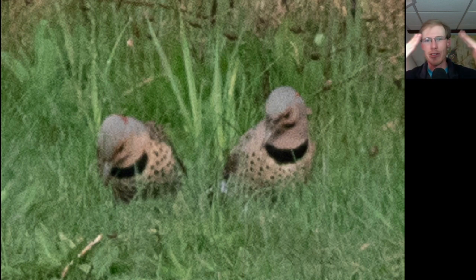They do that and then they freeze for a few seconds and then they do this thing again. I don't think the female was too impressed by it all though.